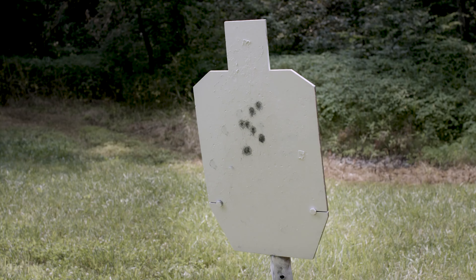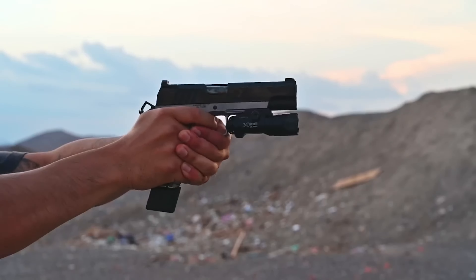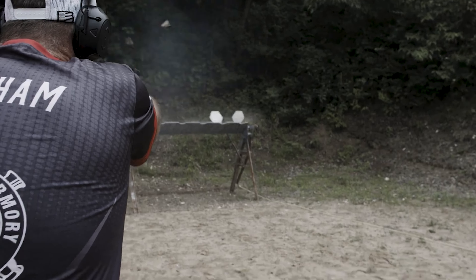The Springfield 1911 Emissary has earned acclaim for its combination of classic and modern design elements, as well as its accuracy and reliability. As a modern production 1911 handgun, it offers a compelling option for enthusiasts of the platform.